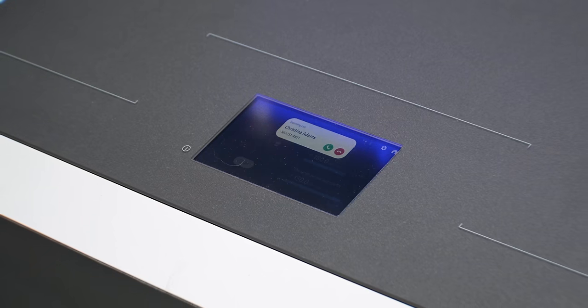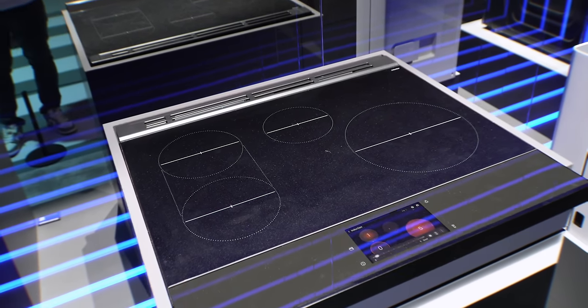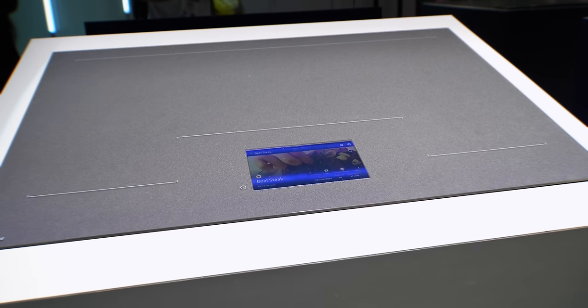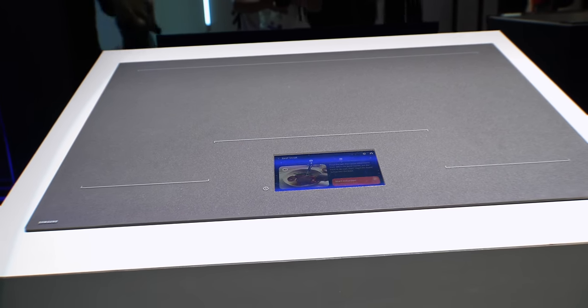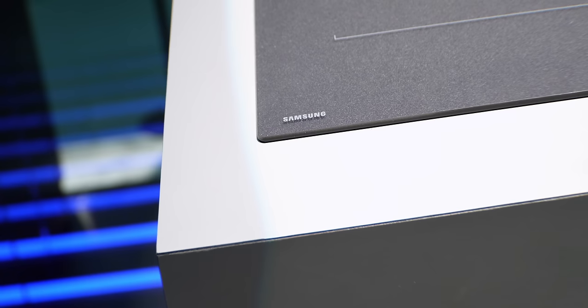Samsung had a couple of new kitchen products that looked incredible, like their new induction stove — no buttons, just a center touchscreen. I'm not sure if everybody's going to like that but it looks really clean. There's a high-end model where you can just place the pan anywhere because the coils are all throughout the surface. I'm sure this will be seen in some high-end homes when it releases because it looks amazing.